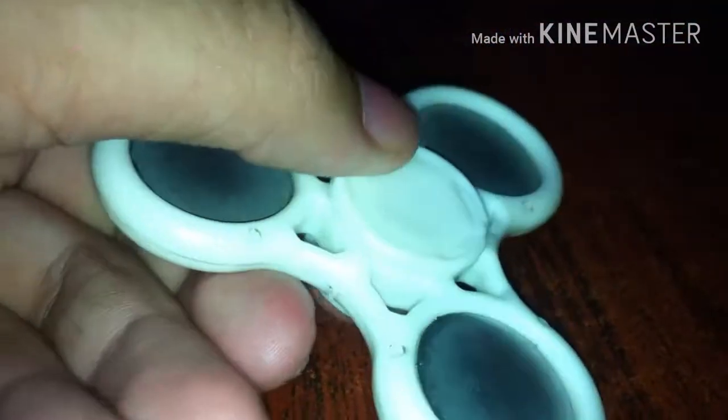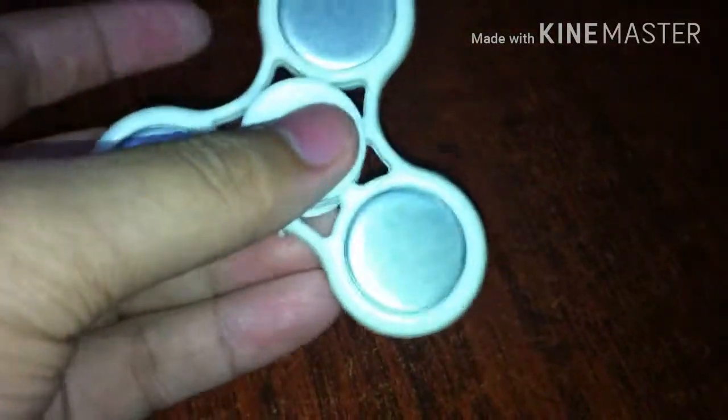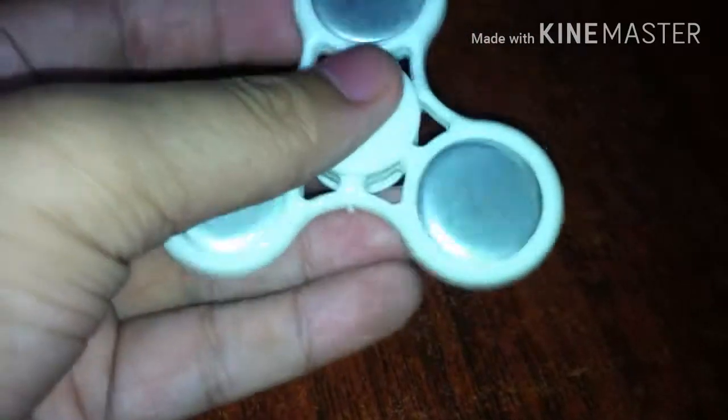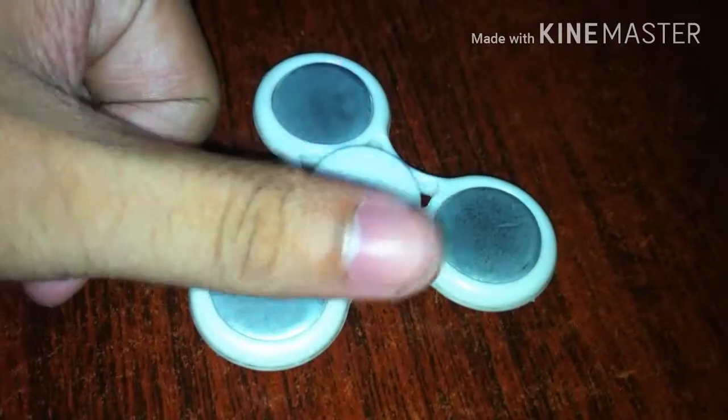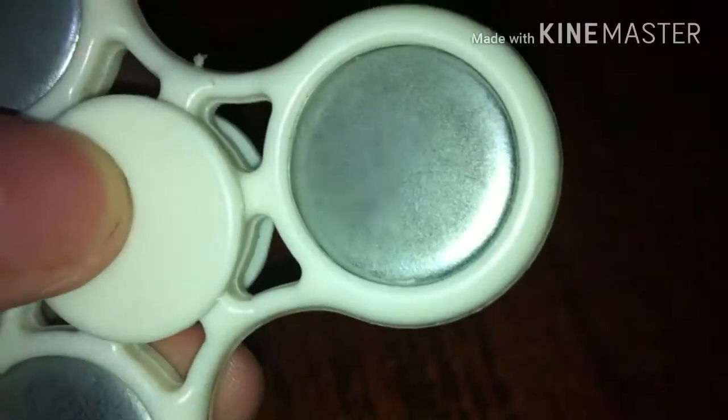People who have ADHD, autism, and anxiety use this toy to help relieve stress. Fidget spinners were originally introduced in 1990, so it's not a new trend — it started being produced and sold in 1990 up to the present time. The design of the fidget spinner is really intended to relieve stress.